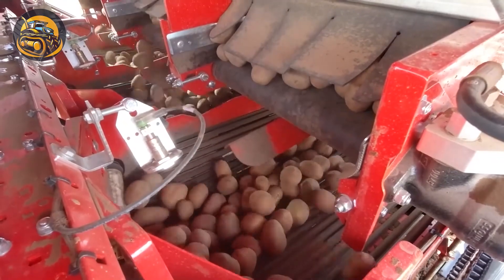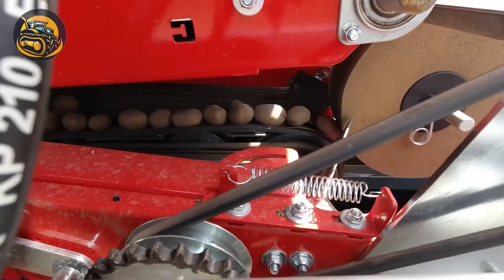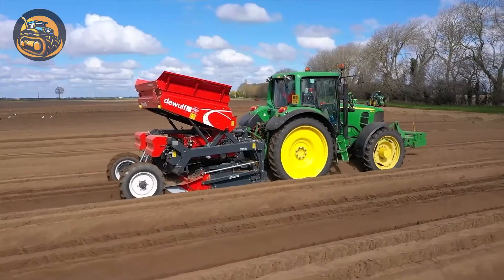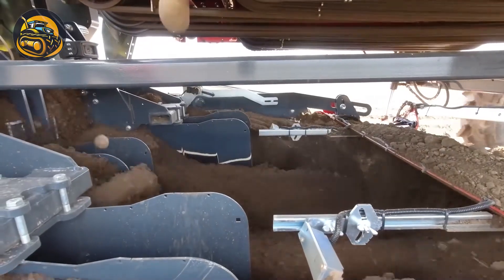The potato planting machine creates furrows and places seed potatoes. It includes depth and spacing mechanisms for optimal seed placement and efficient use of land.